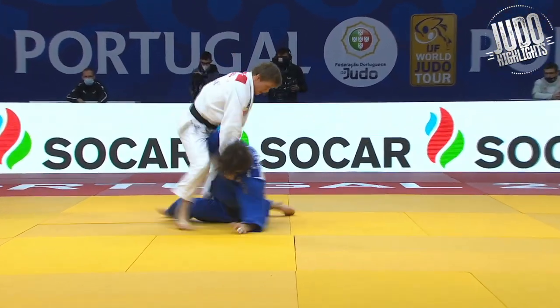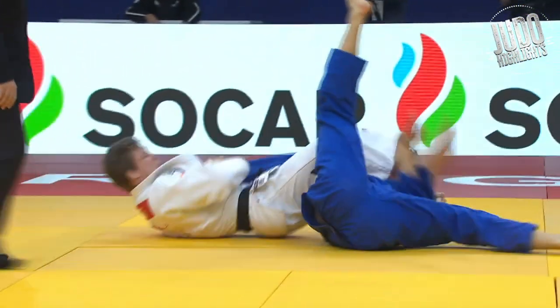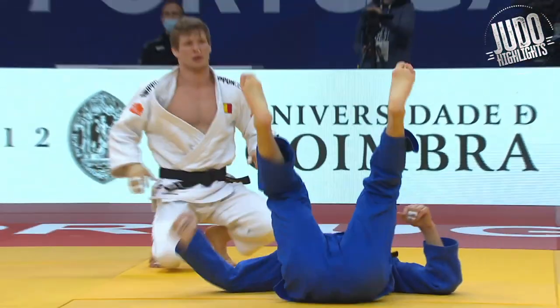Just look at this little sequence here. A bit of Ashiwaza gets him down to the ground and then straight into a juji. And look at him hooking the inside of the thigh with his ankle. Really, really nice work there.